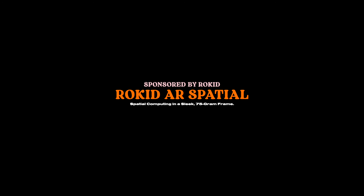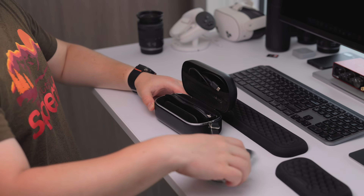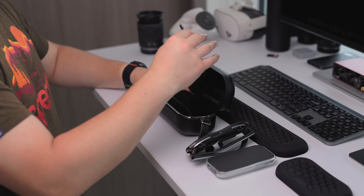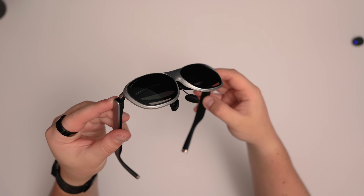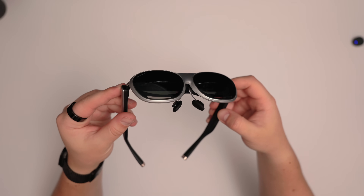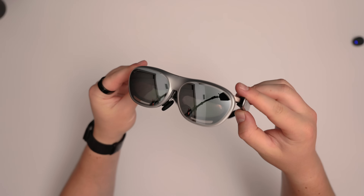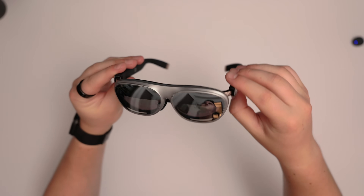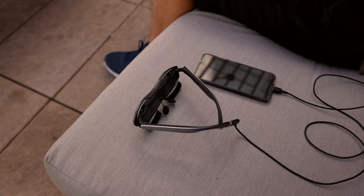So you're probably wondering what exactly is Rokid AR Spatial? Well, it's a bundle on Rokid's website which consists of the Rokid Max 2 glasses paired with the Rokid Station 2, which is a small device that powers the glasses. Think of these like slightly chunkier conventional sunglasses weighing only 75 grams, but they can project up to a 300-inch virtual screen right in front of you. The Rokid AR Spatial comes in at $698.